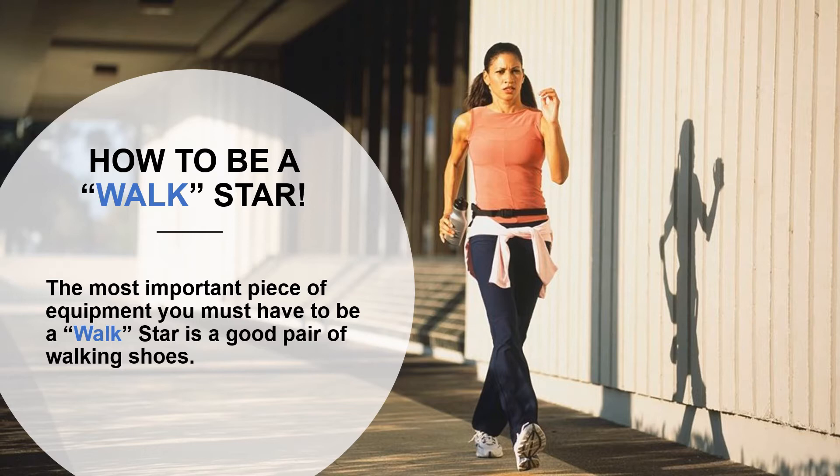Undoubtedly the most important piece of equipment you'll need for walking is a pair of walking shoes. It's important that you find a pair specifically designed for walking rather than strapping on some running shoes or leisure sneakers. Sure it's an added expense, but one that will pay off by ensuring greater comfort and preventing injury, instability, and foot pain.